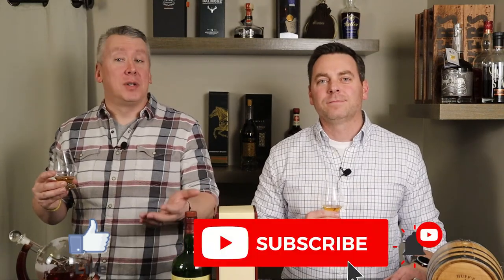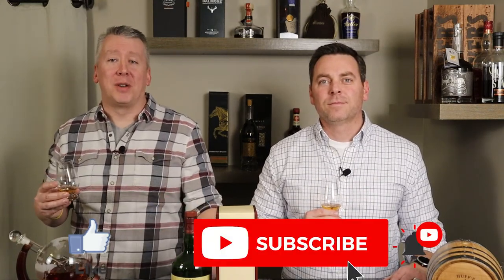We'll keep our eyes open for some other Redbreasts for the show and for the bar cart. We appreciate you joining this episode — if you enjoyed it, hit the like button, and if you're new to the channel subscribe and hit the bell icon so you get notified when we post new videos. Leave us a comment: what are your thoughts on the Redbreast lineup or your go-to Irish whiskeys? For us, Teeling and Green Spot probably go above this one, but it is close. Thanks for watching — cheers!